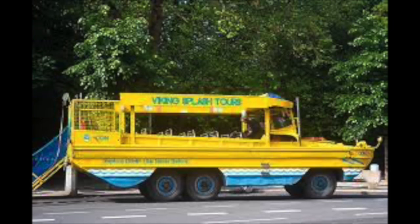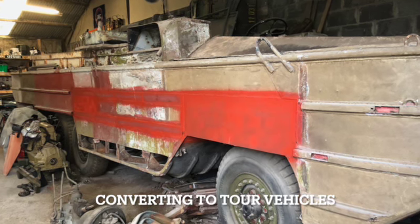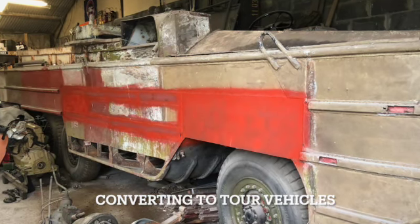I got interested, and then I was asked to help Viking Splash Tours start up back in 1998, and we got involved in bringing in these vehicles and converting them to tour vehicles.